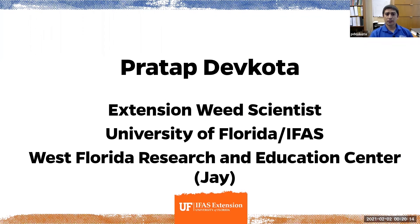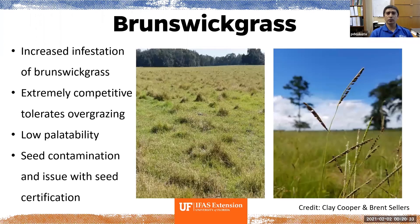My name is Pratap Devkota. I'm an extension weed scientist with the University of Florida, located at the West Florida Research and Education Center. Today I'm talking about broomsedge grass — some of its problems and control options. In recent years we've been seeing more and more fields being infested with broomsedge grass in our panhandle region. It is extremely competitive with our forage crops like bahia grass, Bermuda grass, and other forage crop species. It tolerates overgrazing — you can see in this picture a fairly overgrazed field where broomsedge grass seems to be unaffected. It grows in big clumps and has low palatability compared to our forage crops. Seed contamination is also an issue because the seeds are similar in size and hard to separate during seed processing, creating issues with seed certification.